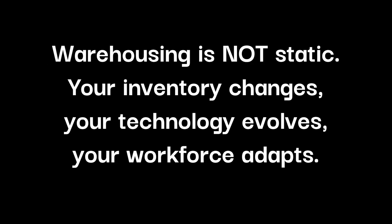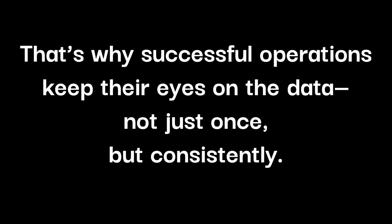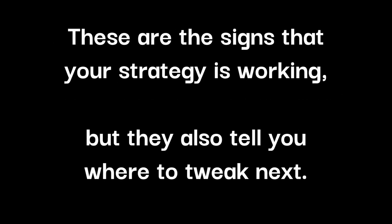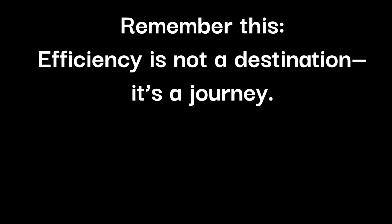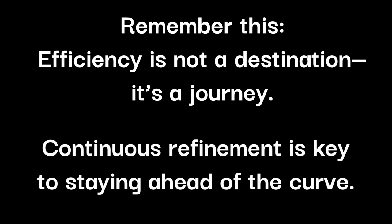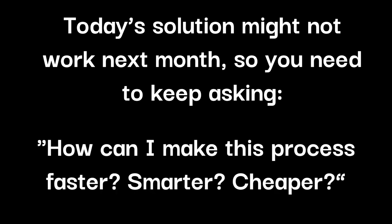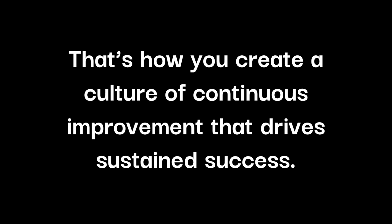Step 3: Stay agile and adapt. This is where the magic really happens. Warehousing is not static — your inventory changes, your technology evolves, your workforce adapts. That's why successful operations keep their eyes on the data, not just once, but consistently. Are you getting the results you expected? Are labor costs going down? Is throughput increasing without sacrificing accuracy? These are the signs that your strategy is working, but they also tell you where to tweak next. Remember this: efficiency is not a destination, it's a journey. Continuous refinement is key to staying ahead of the curve. Today's solution might not work next month, so you need to keep asking: how can I make this process faster, smarter, cheaper? That's how you create a culture of continuous improvement that drives sustained success.